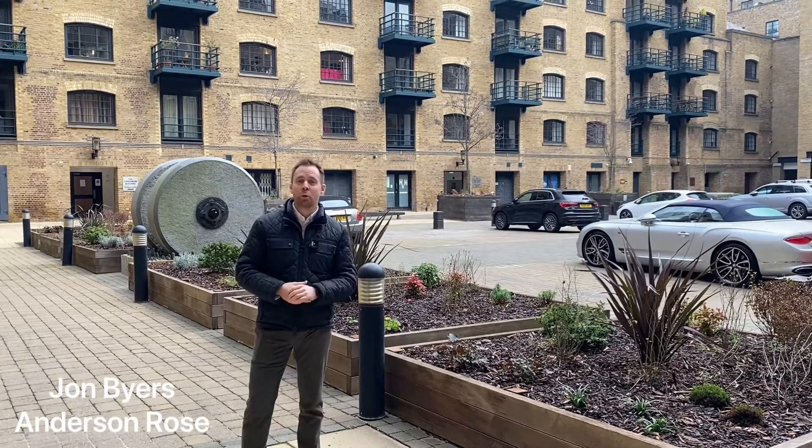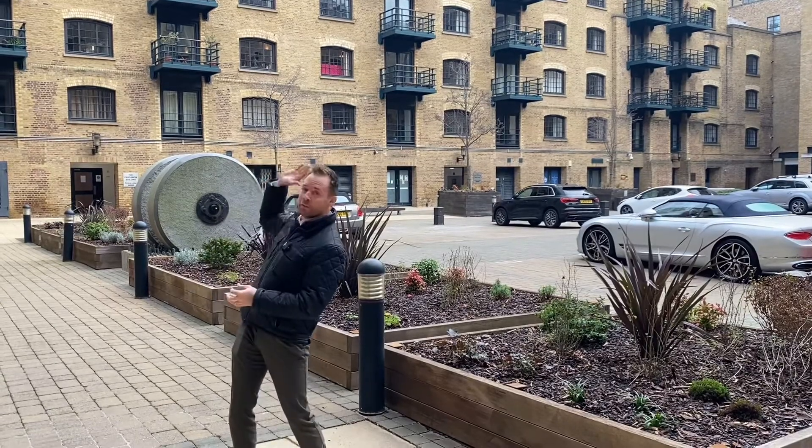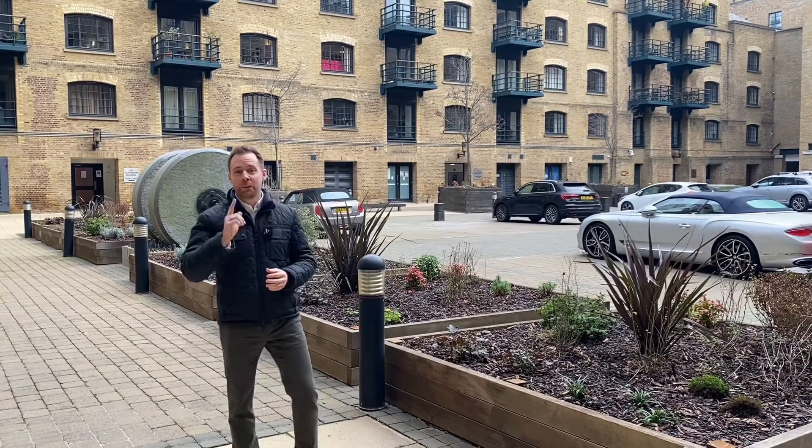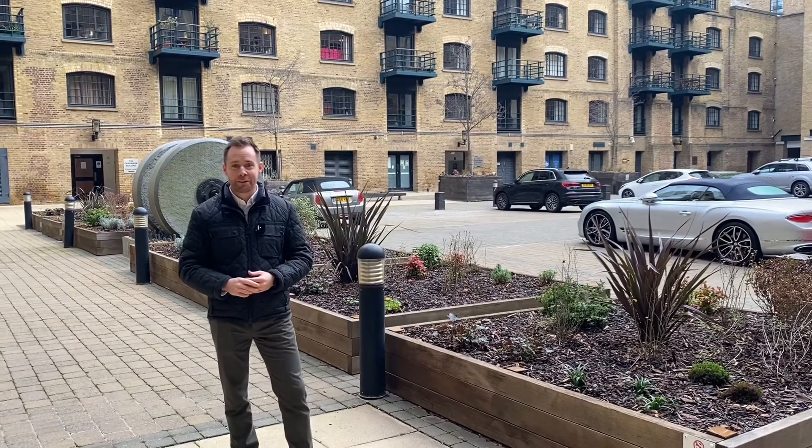I am in Cayenne Court, which is pretty much central to the Shad Thames neighbourhood. Tower Bridge is just over there and I'm going to be showing you a one-bedroom apartment up on the fifth floor, and it's slightly bigger than the average one bed. Let's go and have a look.